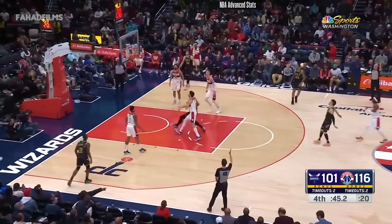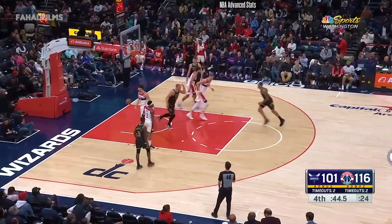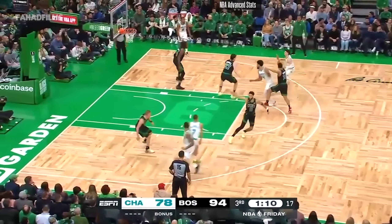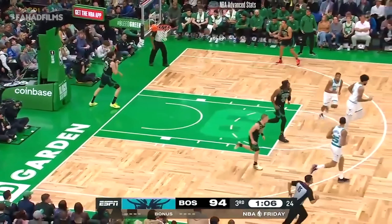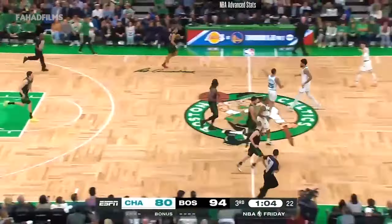LaMelo — that ties his career high! LaMelo Ball comes back for three, though they are 28th in defensive rating. LaMelo, fresh off the bench — no sweat, no problem. His 28th dunk of the year.